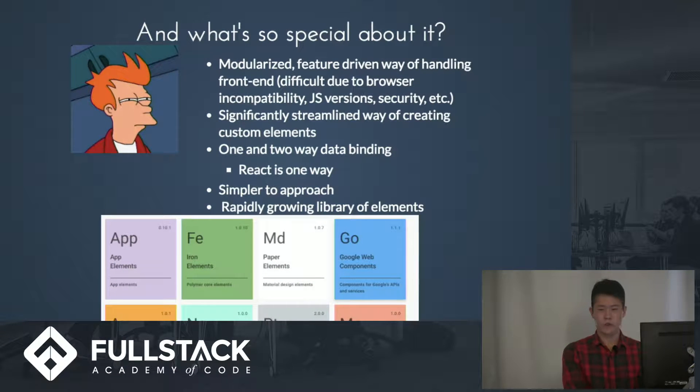So what's so special about Polymer? It's a modularized, feature-driven way of handling front-end — kind of like NPM for Node. But it's always been very difficult to have this for browser-side features because of issues such as browser incompatibility and JavaScript versions. It's very streamlined and simple to use.